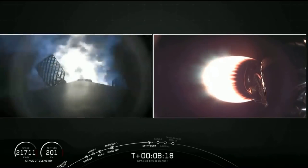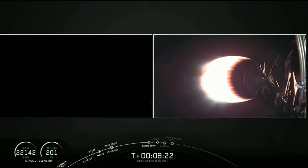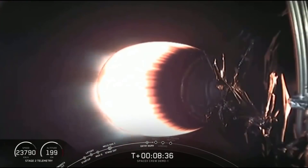A little back-to-back action now as we see Stage 1 coming back down towards Earth while Stage 2 is still making its way up into outer space, with Dragon nestled on top. Stage 1 entry burn shutdown. Stage 1 is going to continue to coast its way down using those grid fins for attitude control and steering.